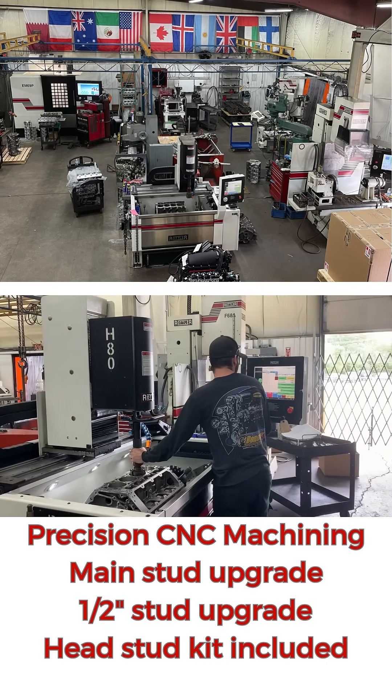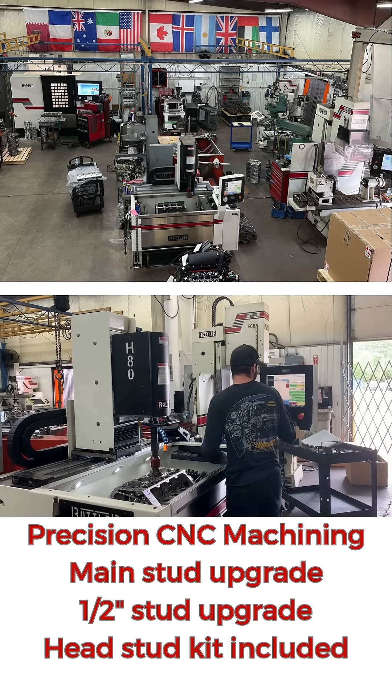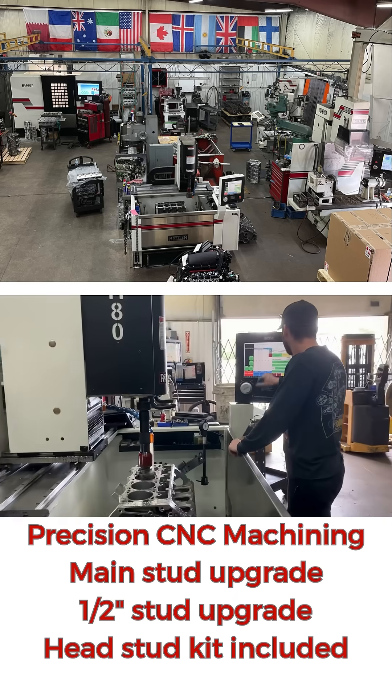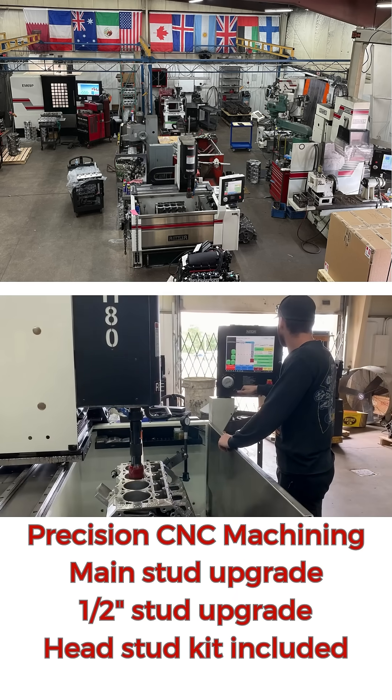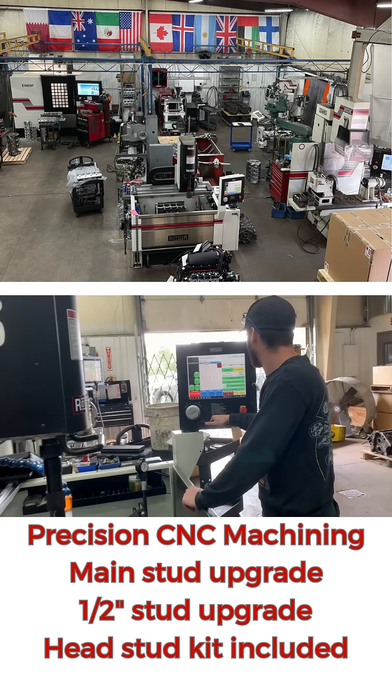Our new standard short block design features upgrades to main studs for bolts for more precise clamping, plus machining for half-inch head studs. The greater stud diameter increases clamping force by 40%, addressing a leading cause of boosted engine failure — having the heads lift.